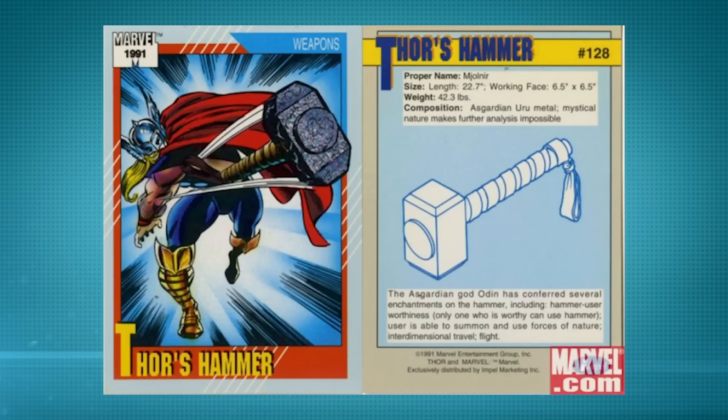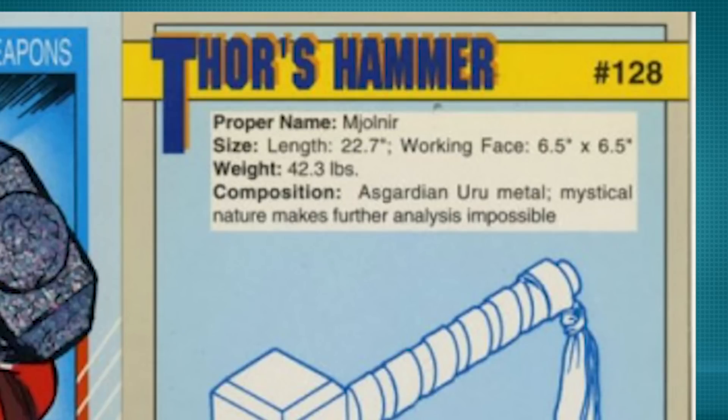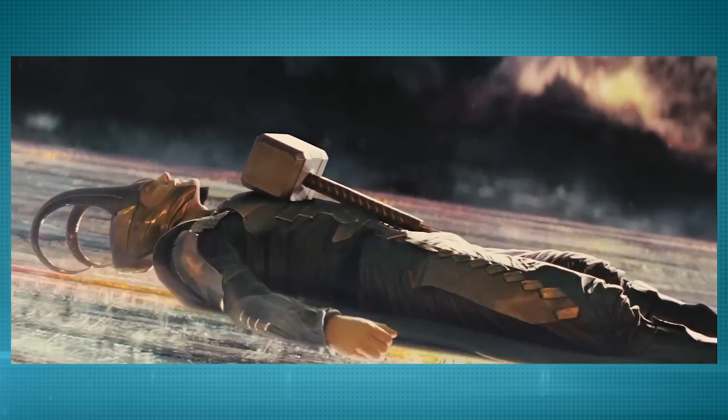Neil deGrasse Tyson used science and that big brain of his to figure out that the hammer is probably about 300 billion elephants worth of weight. Now, as impressive as this sounds, it was recently found to be not entirely true. According to a trading card that Marvel put out many years ago featuring Thor's hammer, it is said to weigh exactly 42.3 pounds — hardly an unliftable amount of weight for most superheroes. But this makes sense, because if it weighed 300 billion elephants, then Loki would be crushed to death. So it's definitely the enchantment that makes it hard to pick up despite its relatively light weight, meaning wherever Thor leaves this hammer, it's going to stay there and there's nothing you can do to move it.